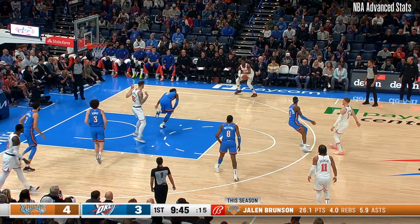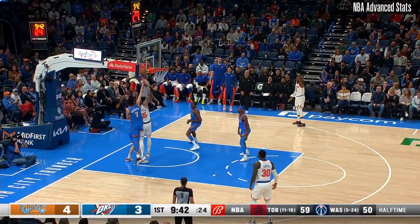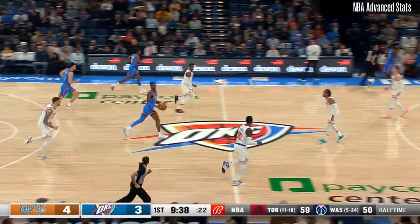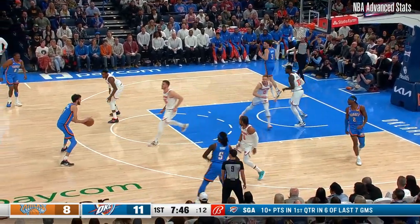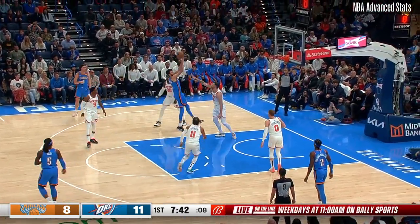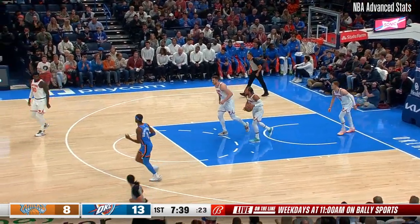He fires it up top to DiVincenzo. There is Barrett from the outside — three, no good. You see the battle there for the rebound between Hartenstein and Holgren. That's a terrific finish. Holgren driving, fading, tough shot, got it up over Hartenstein.